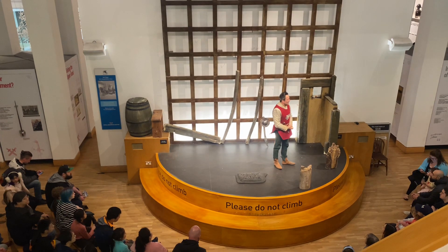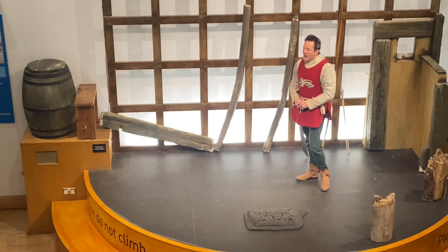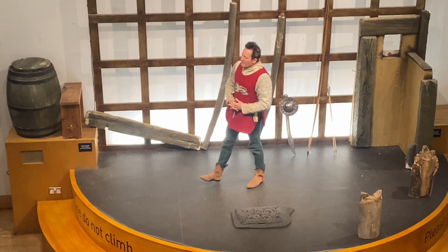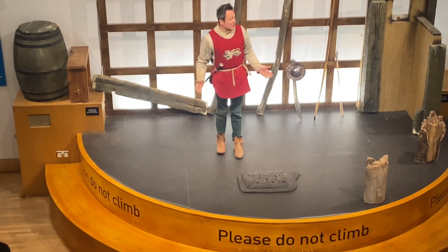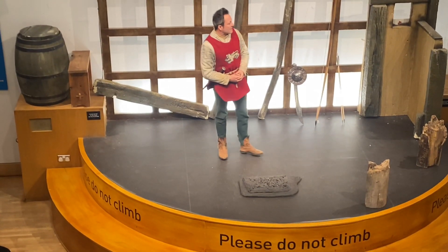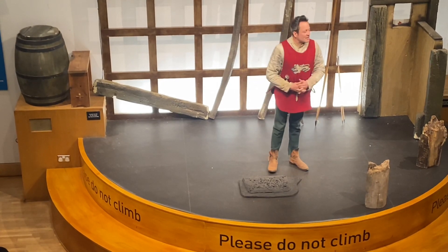A very warm welcome to the Royal Armouries Museum and indeed this award gallery. My name is Andrew and I'm a member of the Live Interpretation Department. Our job is to bring to life the arms and the armour in the collection and indeed different periods of history.